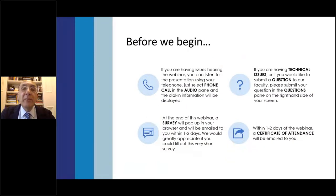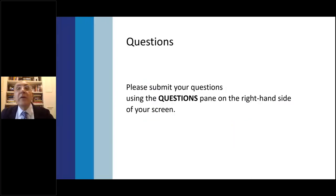A couple of housekeeping items before we begin. If you're having issues hearing the webinar, you can listen via telephone — just select phone call in the audio pane. At the end of this webinar, a survey will pop up in your browser and will be mailed to you within one to two days. Please fill it out so we can improve our programs. Submit questions in the question pane on the right-hand side. A certificate of attendance will be mailed within one to two days. We'll address questions at the end as time permits.